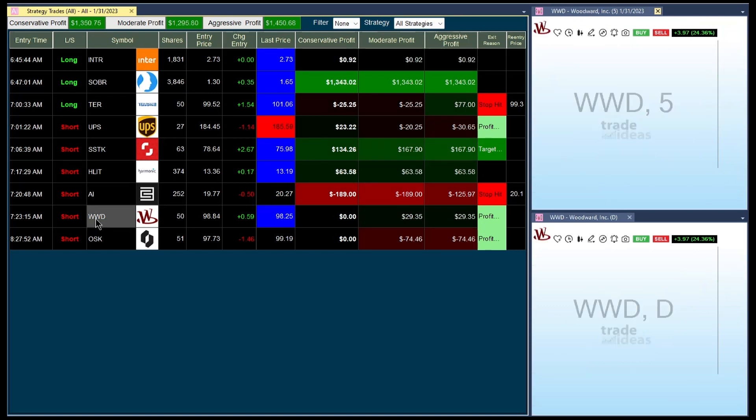The next one is WWD, Woodward Inc. This one was a short right here because the AI was following this move, shorted it, and it's just below the short entry. Watching it closely.